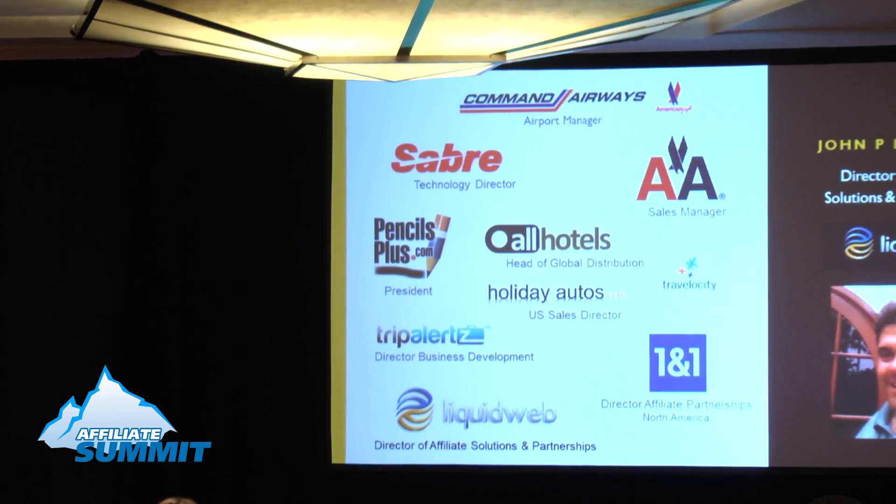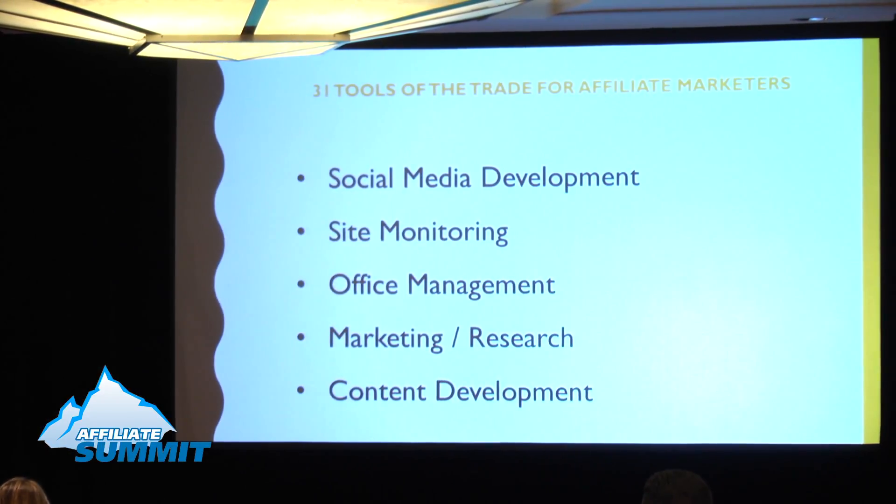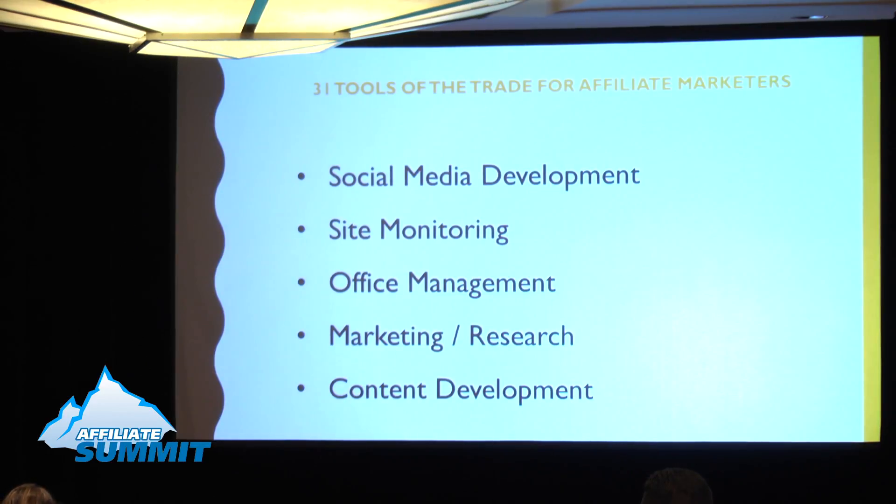To get started, I'd like to quickly introduce ourselves. My name's Janine Crooks, I'm the client services manager with Affiliate Window — we're an affiliate network. John Labrudo is on my far right and has extensive experience in the affiliate marketing industry. The third member of our panel is Mike Allen, sitting here in the middle. Our plan today covers five basic categories: social media development, site monitoring, office management, marketing research, and content development.